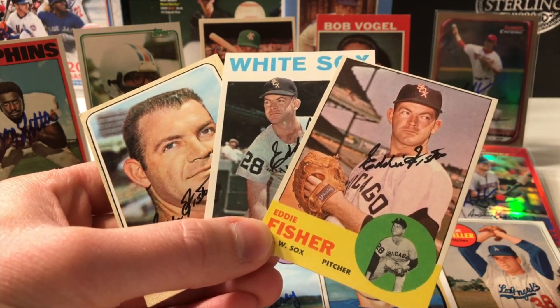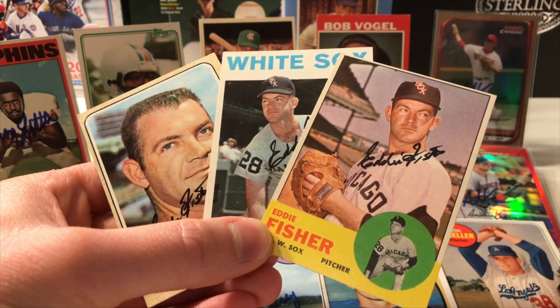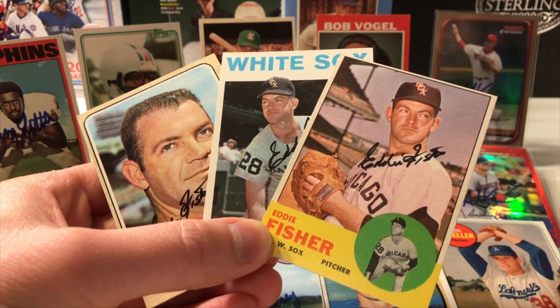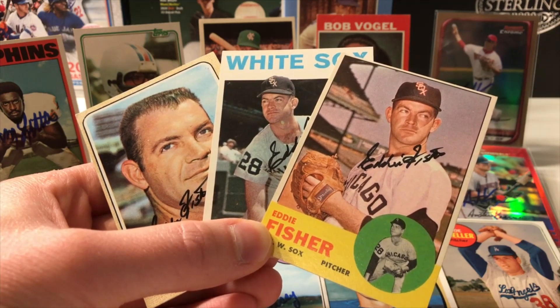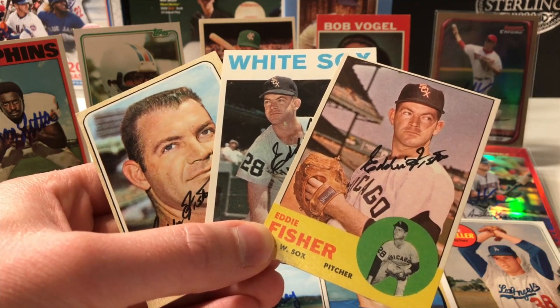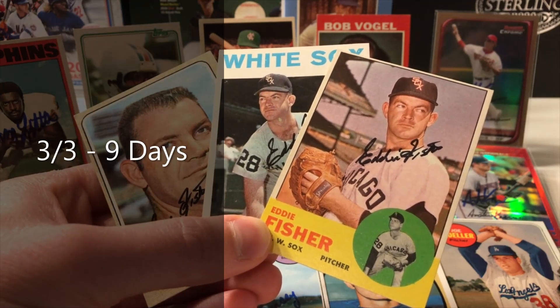Eddie Fisher played from 1959 all the way to 1973 with the Giants, White Sox, Orioles, Cleveland, California Angels, back with the White Sox, and the Cardinals. He was an All-Star in 1963 and helped the Orioles win the World Series in 1966. He won 85 games in his career with 82 saves, a 3.41 ERA, and 812 strikeouts. 3-of-3 success in just 9 days — all of these really came back in less than two weeks, believe it or not.